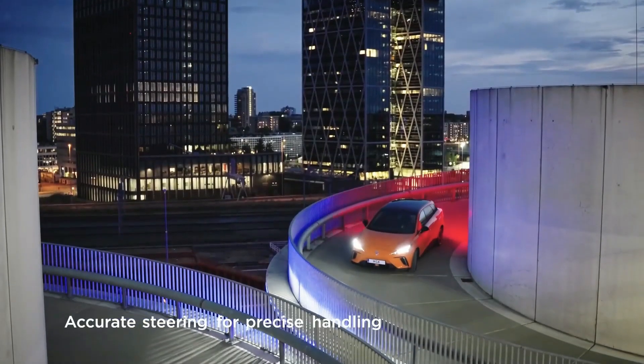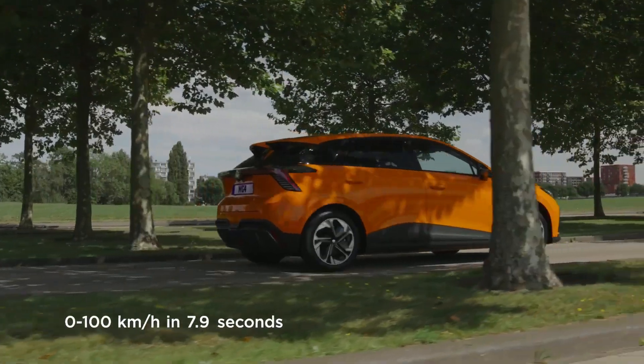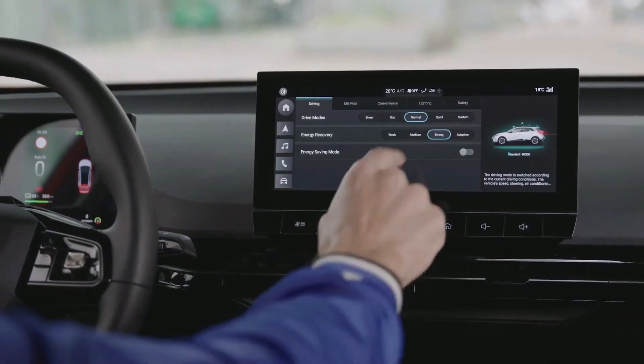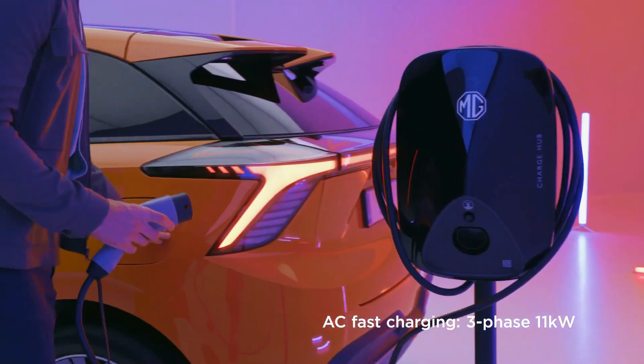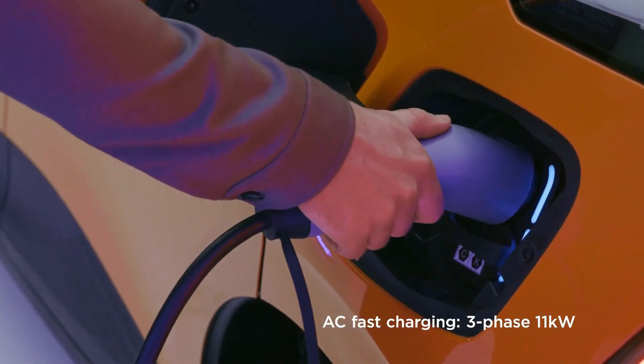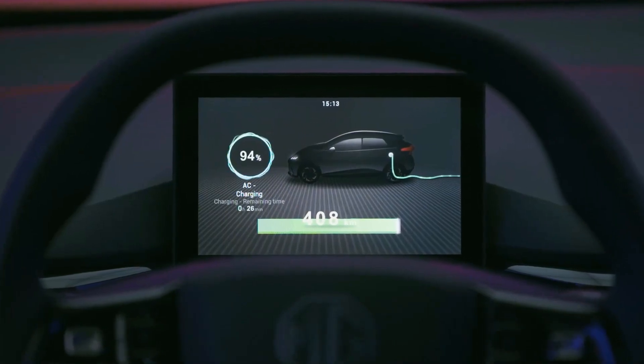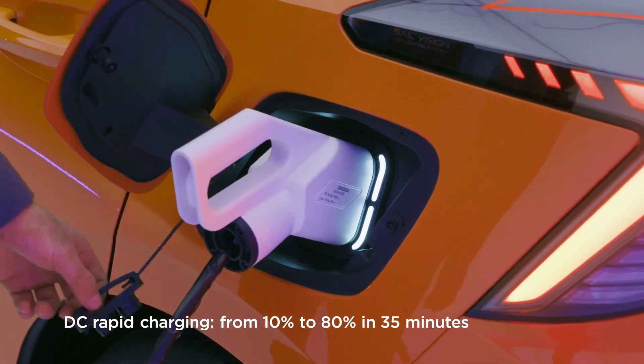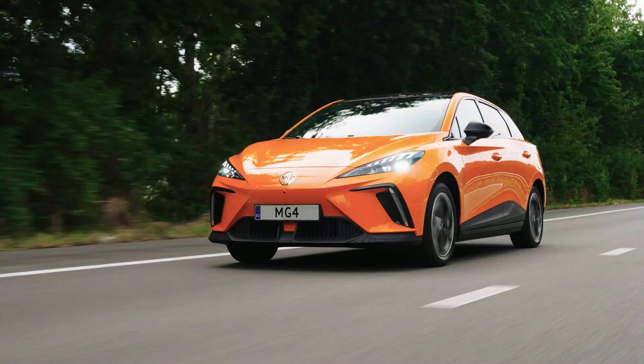The MG4 range is pretty simple, with two motor options and two battery sizes combining in the form of three models. Entry-level SE models have a 170-horsepower motor and 51 kWh battery, with a 0-60 mph time of 7.5 seconds and a range of 218 miles.